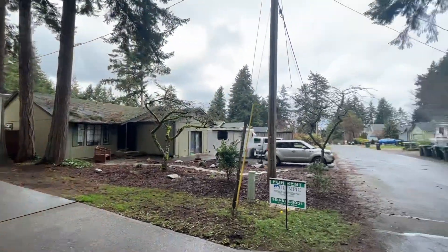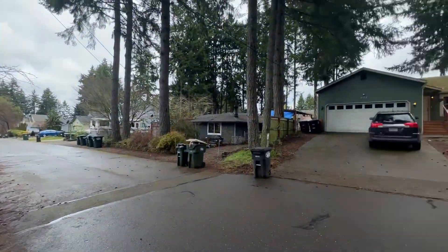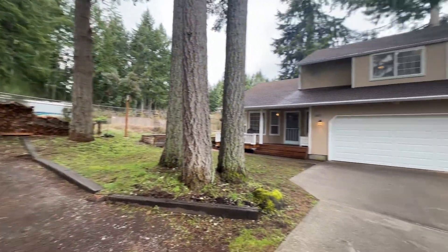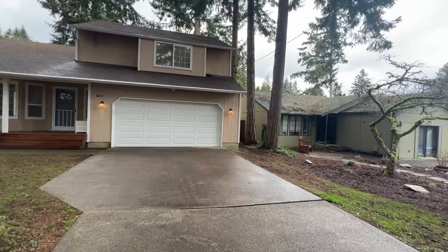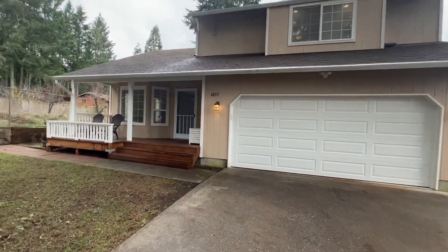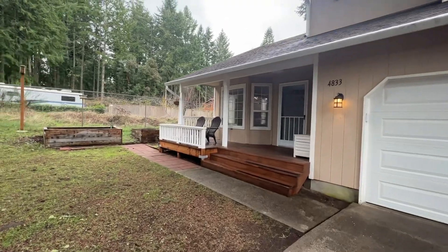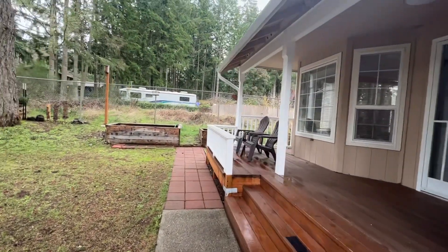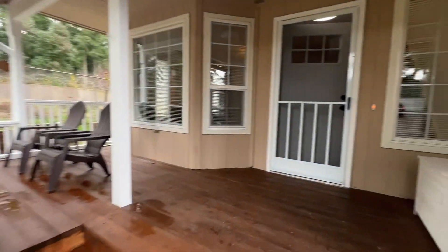Hi, this is Sarah with Olympic Rentals and we are taking a tour of 4833 Marion Drive Northeast. This is a three bedroom, two and a half bath home located in the Beachcrest community, which does have beach access. We have a covered front porch and some garden boxes along the left side of the home.